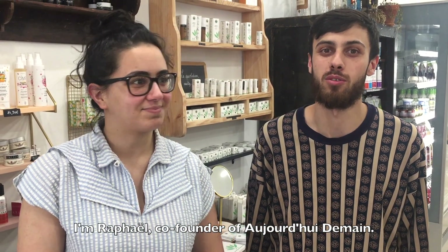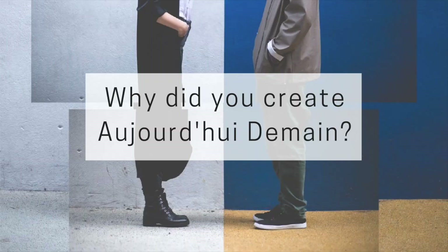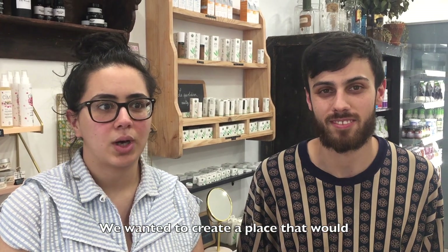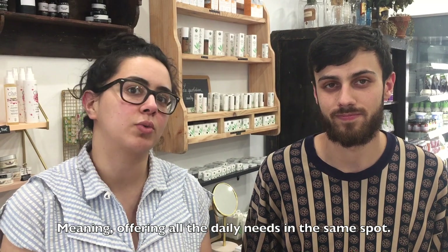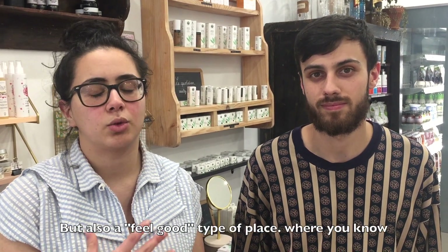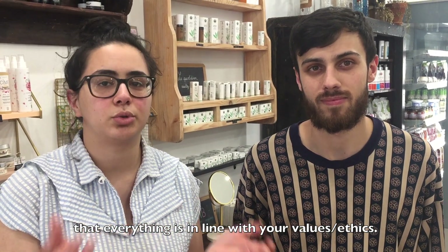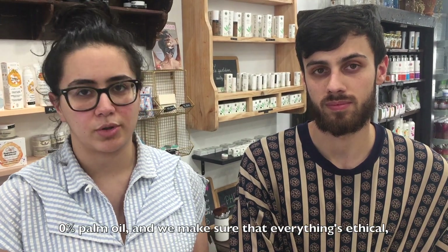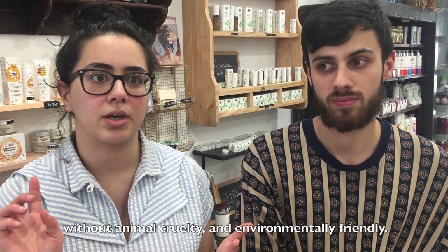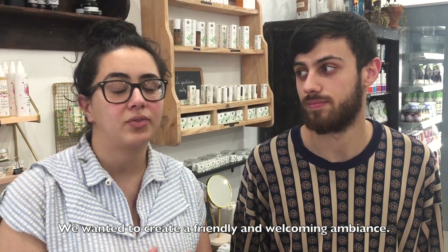I'm Rafael, I'm the co-founder of Aujourd'hui Demain. And I'm Shayma, I'm the co-founder of Aujourd'hui Demain. In fact, we wanted to create an area where we could facilitate the life of the vegan — to cover all the needs of the vegan daily. And it would be an area that's a bit feel-good, where you could enter and be sure that all the products are in agreement with your values. We have quite demanding criteria for the products — 100% products in agreement with ethical, social, environmental and animal welfare considerations.